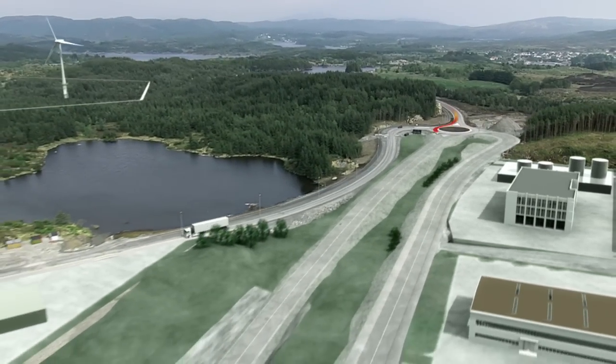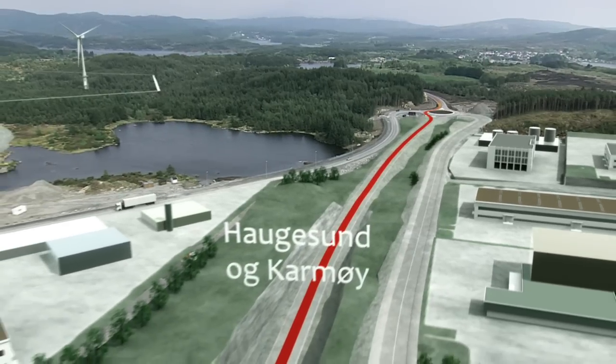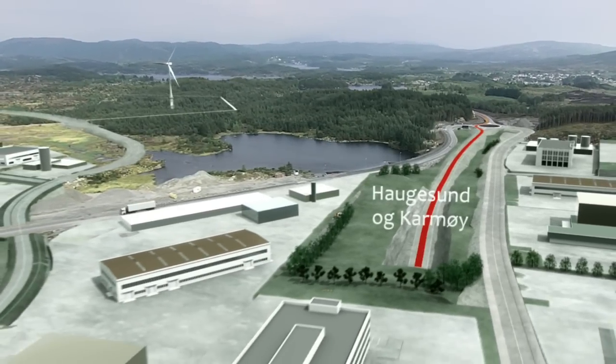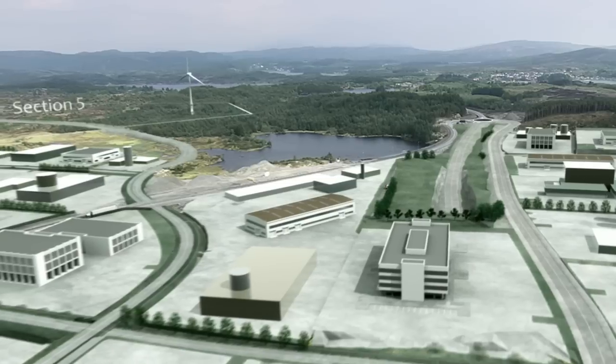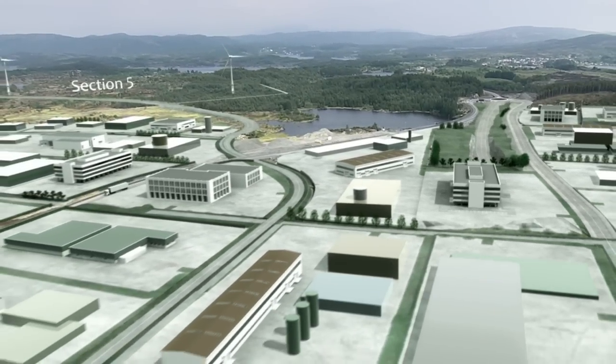Sub-area one in Haugeland Industrial Park covers 850 decares, and is regulated for industrial and office facilities. The infrastructure is in place, and large building sites have now been leveled. The roads are designed to carry industrial traffic and heavy vehicles.